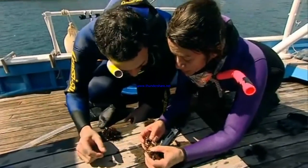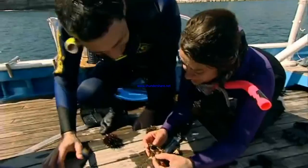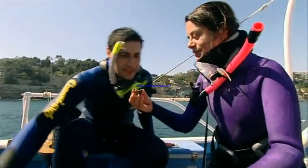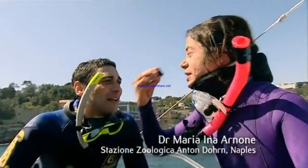Fishermen believe this is the milk of the sea urchin. And this is a local delicacy here as well. Do you want to try? Of course. Shall I show you how to do it? Take this little piece. It's like eating the sea.